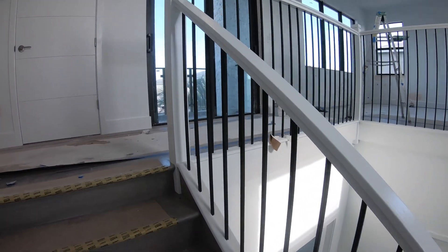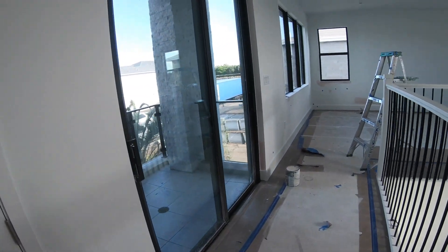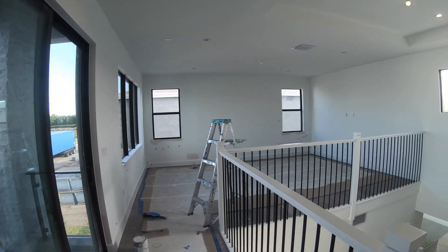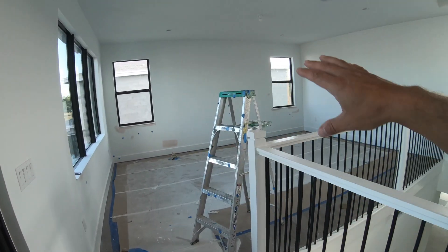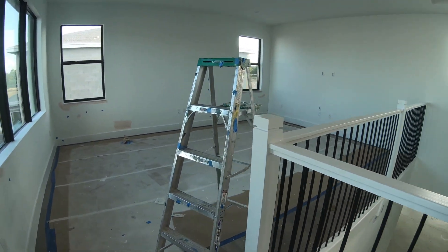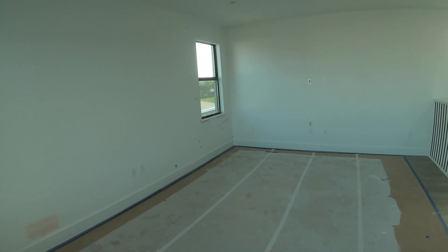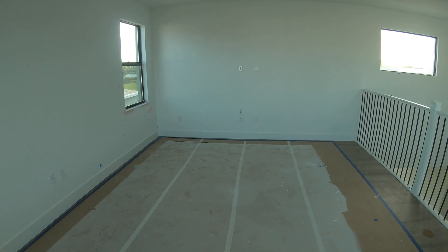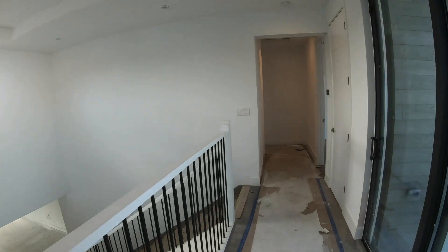Coming up to the loft, you can see they've put all the hardwood in already and they're just doing some finishing punch-list type work. This is where the boys will have their sitting room and eventually we're going to build out that wall as well. The millwork company we use is called LMR and they're fantastic — awesome, awesome company.